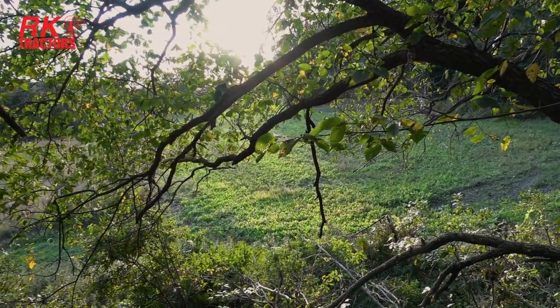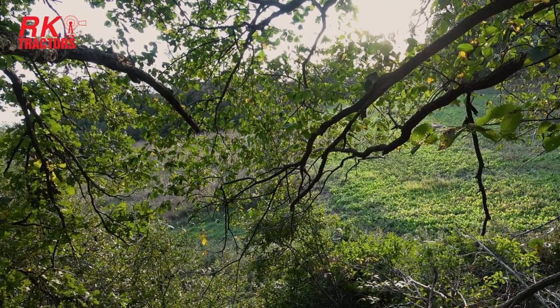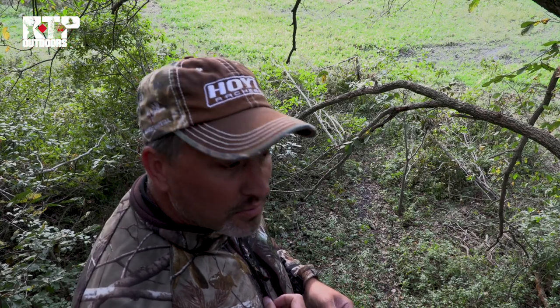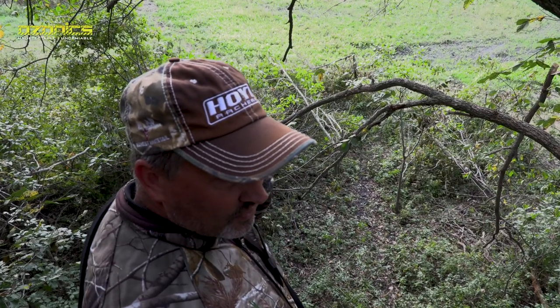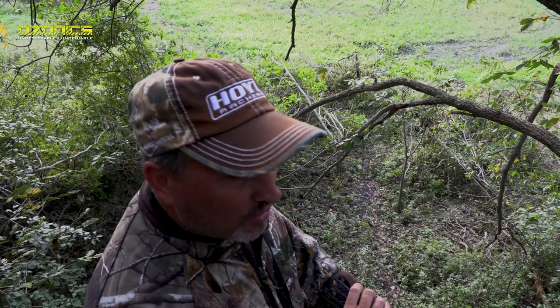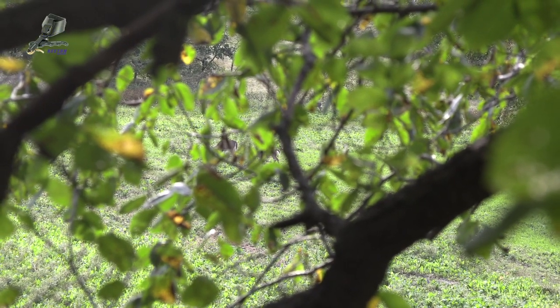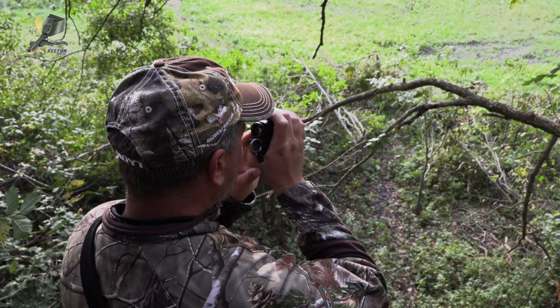Conditions are perfect tonight. We've got a cold front that came through — beautiful, like 60 degrees. Went from like 85 down to 60 for a high. Northwest wind, so I feel like they should move well. They already are moving, but I think Wolverine will move before dark tonight. We'll sit in here and keep our fingers crossed.